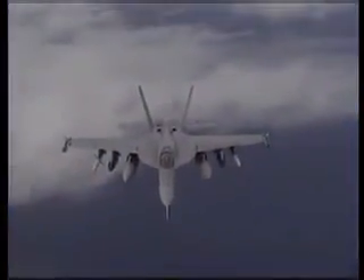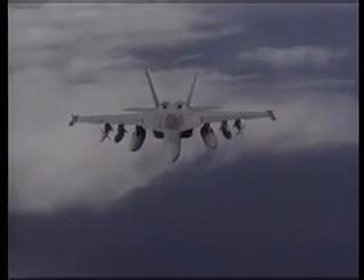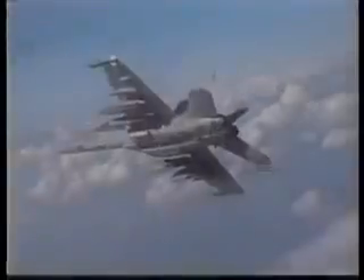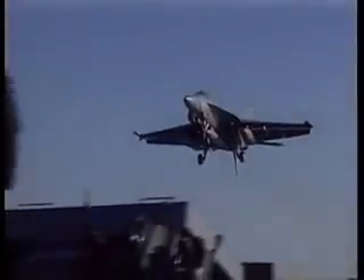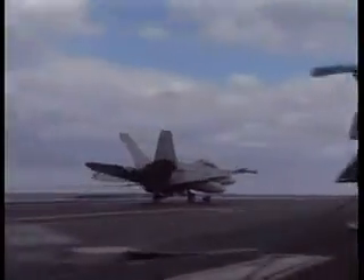US Navy fighter and attack squadrons are now being steadily re-equipped with Super Hornets. The first full-rate production aircraft was delivered in September 2001. In July 2002, onboard the supercarrier Abraham Lincoln, these fighters were deployed for the first time. In 2003, they saw combat during Operation Iraqi Freedom.